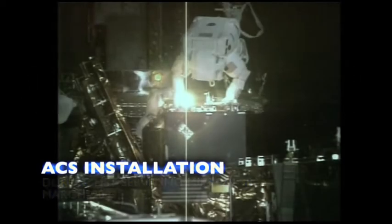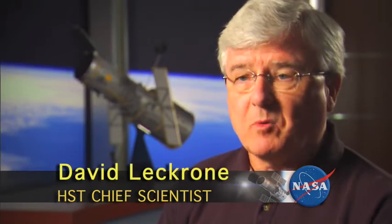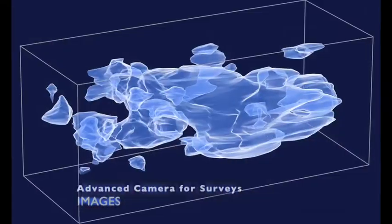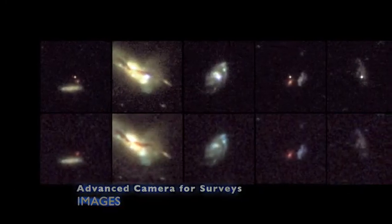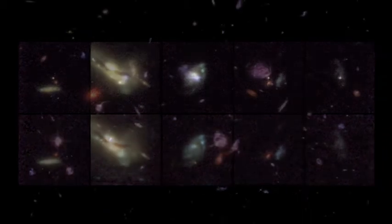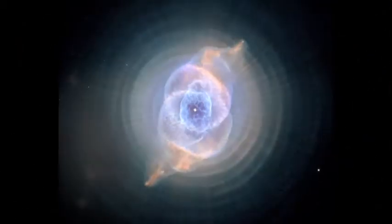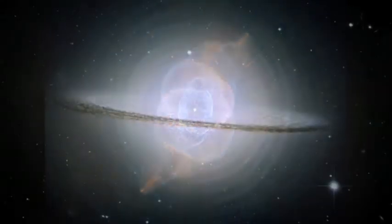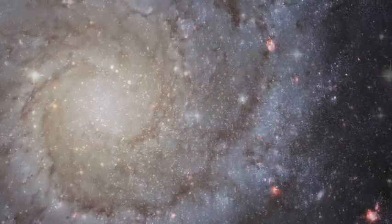ACS was inserted on Hubble in 2002. Before it died, it was the most heavily used instrument on Hubble. ACS was our best survey camera — it was able to, for example, map the distribution of dark matter in space; no one had ever done that before. ACS was also critical for our study of dark energy, surveying galaxies across space for exploding stars — supernovae — that would indicate how far away those galaxies were and how fast they're moving away from us.